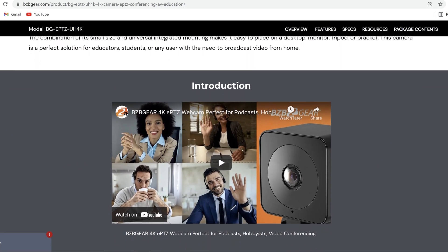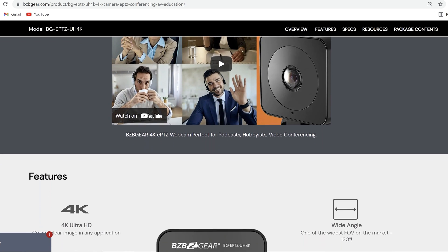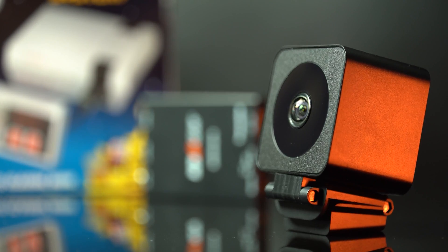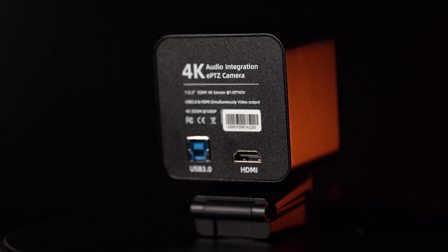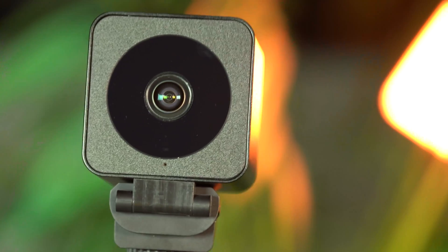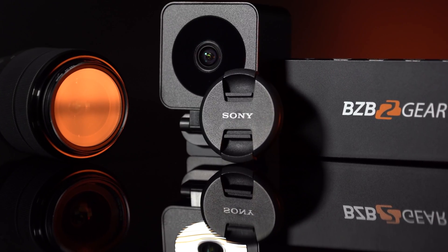What if the application doesn't require pan, tilt, and zoom? Maybe you're looking for something that's just a wide angle that gives you amazing clarity and a little bit of zoom. In that case, we have the BG EPDZ UH 4K. This is a 4K camera and it provides USB 3.0 and HDMI video outputs on the back. It's perfect for mounting to your screen or monitor, and it also has a quarter-inch thread on the bottom if you want to connect it to a tripod. Great camera for basic web conferencing, giving you a better, more brilliant picture than your standard webcam.